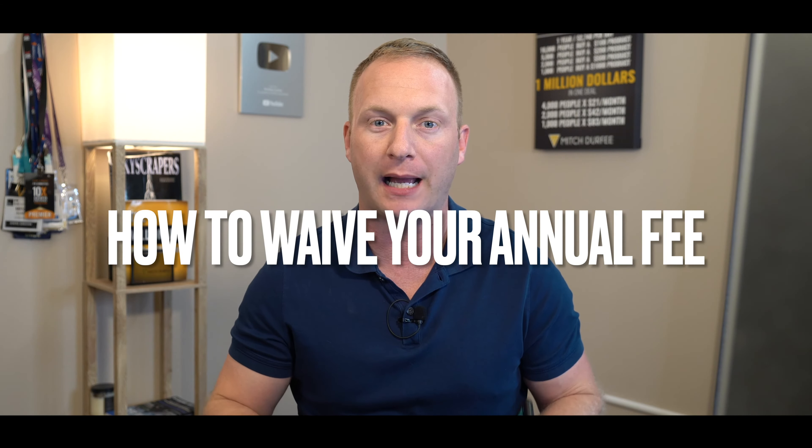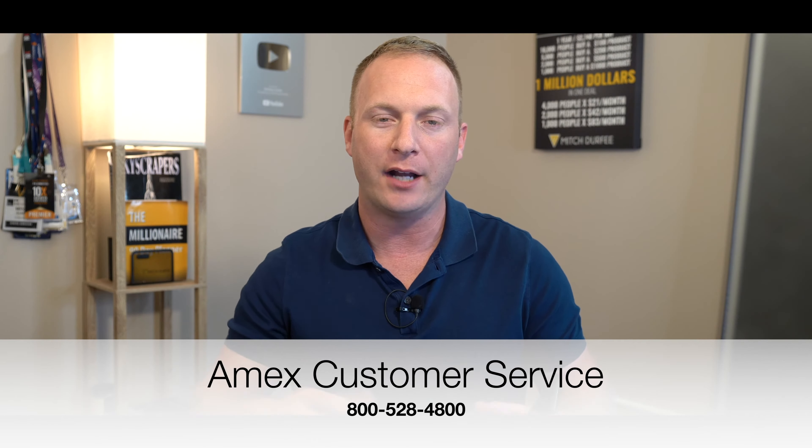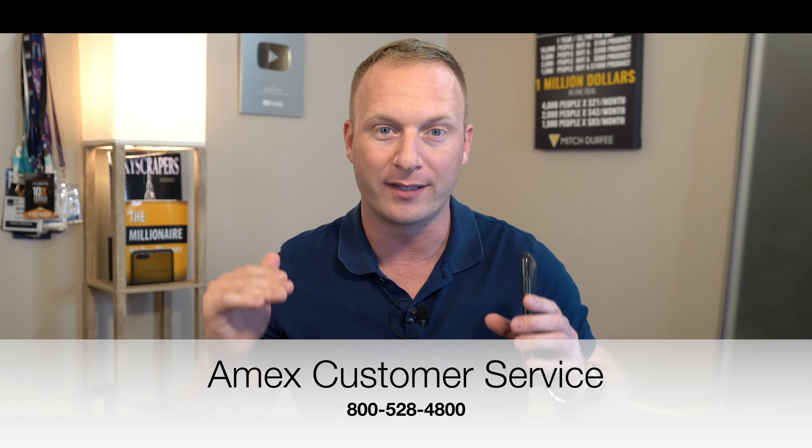Hey, what's up millionaires. In this video I want to show you how you can get your Amex Business Platinum annual fee waived, or at the very least get a retention offer from them. I'm going to share the phone number in the video right here, and you can call that number and use the exact script that I'm going to use to help you get that annual fee waived.